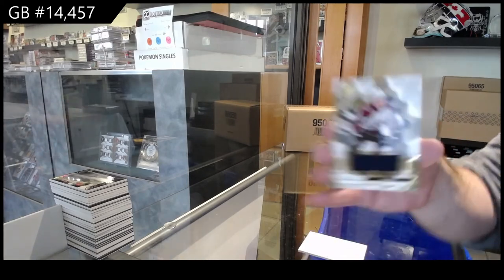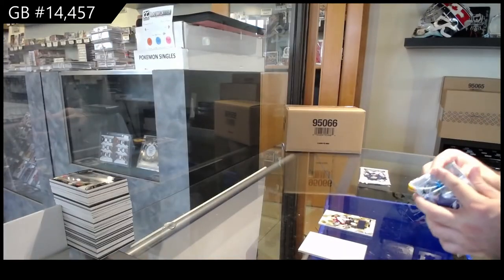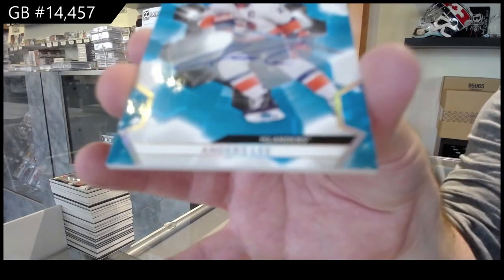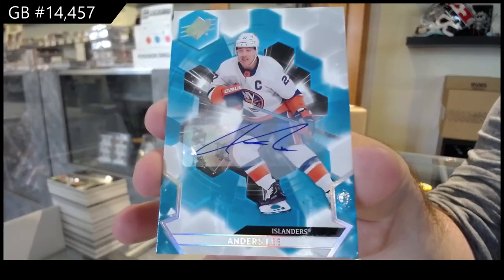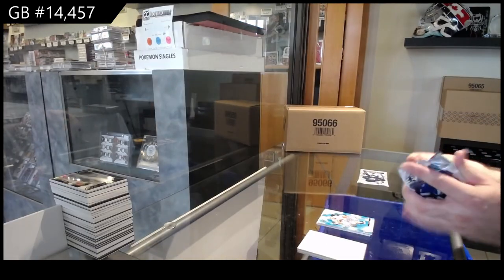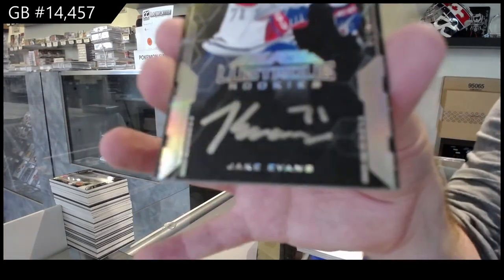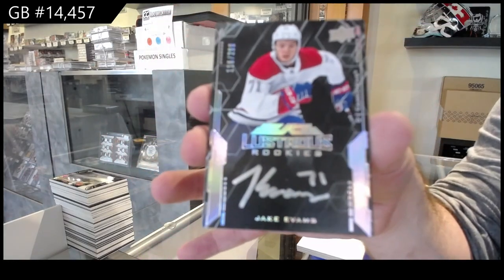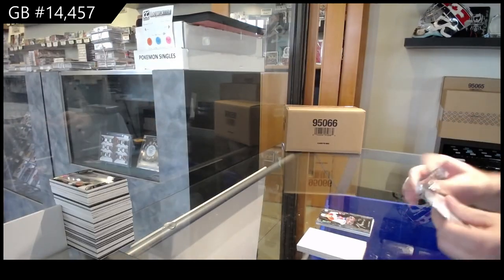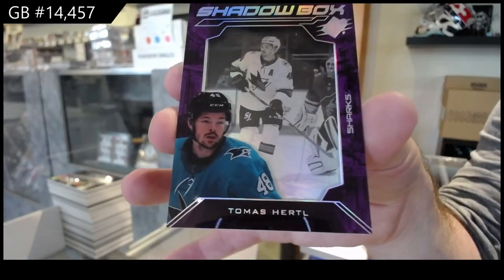We've got a base jersey of Makar for the Avs. For the Islanders, Ondersley autograph. A Lustrous Rookie, Otto, Jake Evans for the Montreal Canadiens. And another Shadowbox of Hurdle for the Sharks.